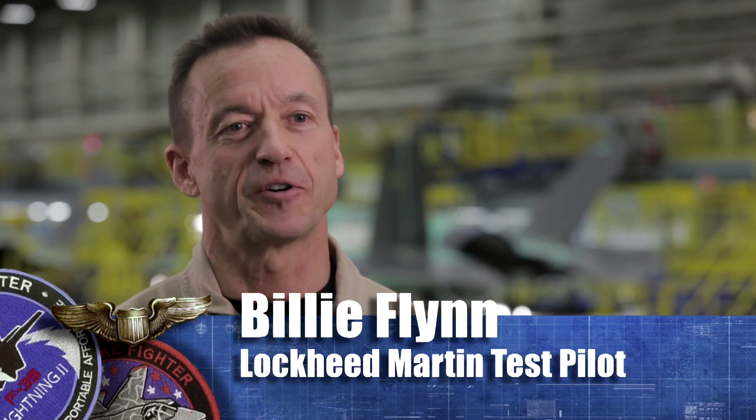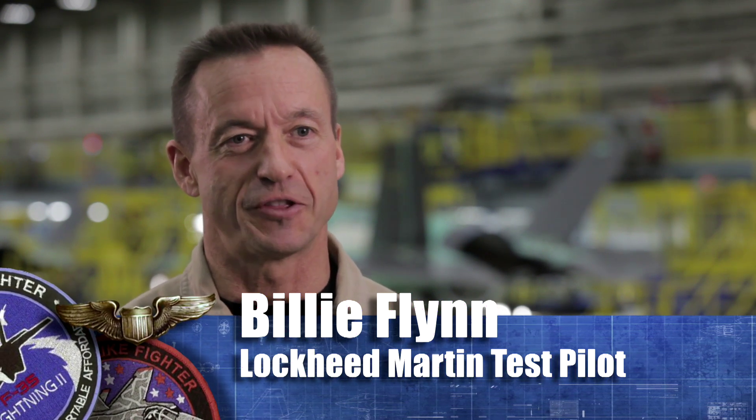My favorite flight in the F-35 so far, after my first flight — because obviously it was exciting — was the first time flying the Navy version, the C variant. To me, it's the nicest flying of the three jets. It flies like a kite, and it carves when you bank and pull G. I thought that was incredibly elegant, and it was a real treat.